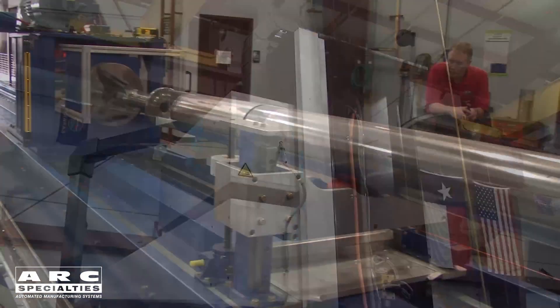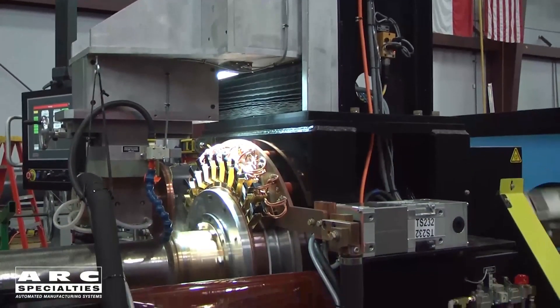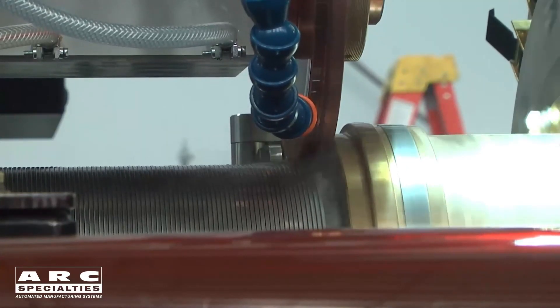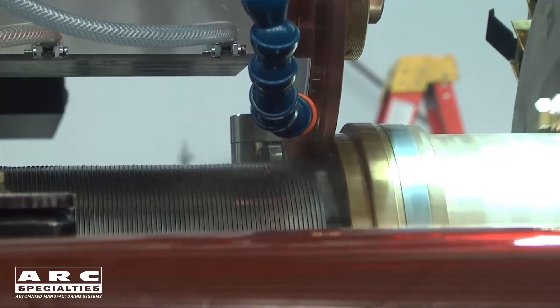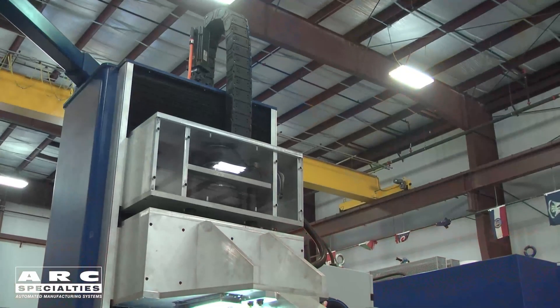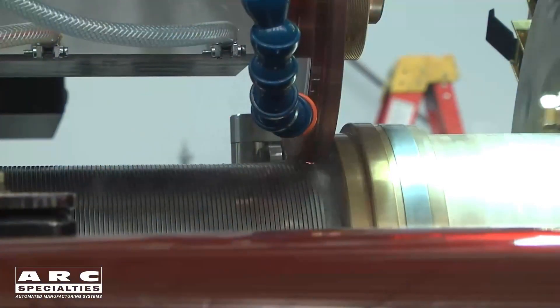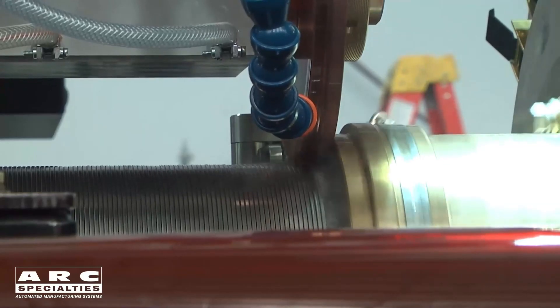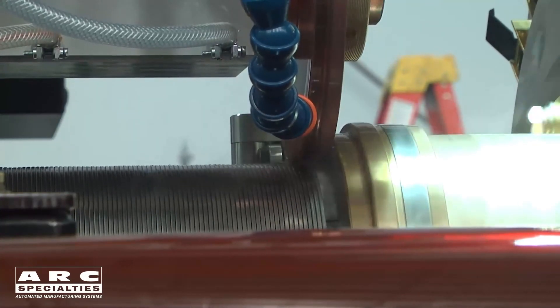In resistance welding, we have a term called electrode follow — this is how quickly the electrode will react and follow the part as it compresses during the weld. If it doesn't follow quickly, we'll get an arc, and on sand screens, if you see sparks, you've made a bad part. To improve electrode follow, we did two things: we minimized the inertia of the system, because this electrode is moving up and down with each weld at over 100 welds per second. The second thing was to eliminate all stiction — that's what you get transitioning between static and dynamic friction. Our solution was a pneumatic bladder system to apply electrode force, which completely eliminates the static-dynamic variation. It creates other problems because air bladders are inherently non-linear, so we close the loop with a load cell. It added to the complexity of the control system, but the resultant welds are superb.